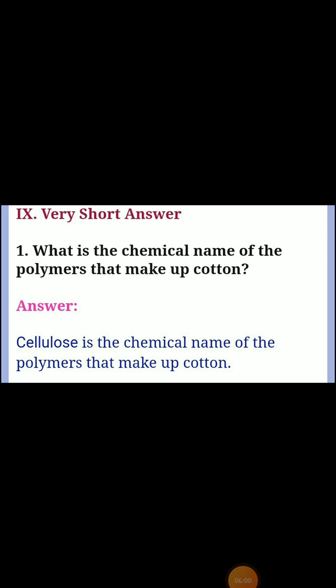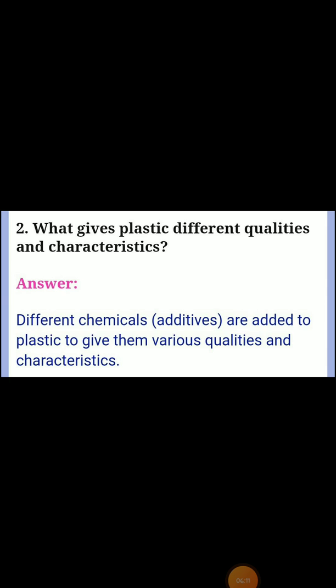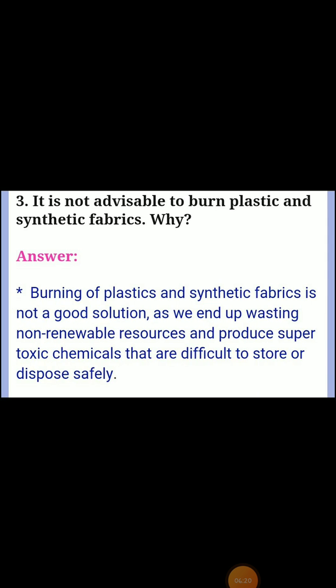Next, ninth section: very short answers. First one: what is the chemical name of the polymers that make up cotton? Answer: cellulose is the chemical name of the polymers that make up cotton. Second question: what gives plastic different qualities and characteristics? Answer: different chemical additives are added to plastic to give them various qualities and characteristics.